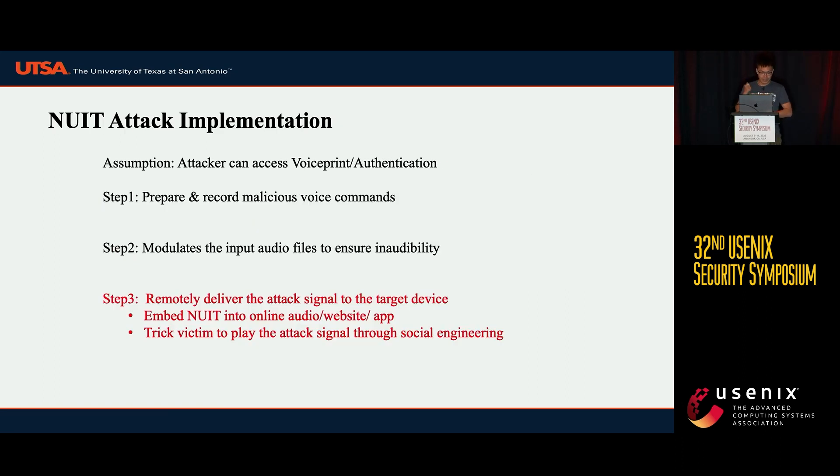The third step is to remotely deliver the attack signal to the target device. This can be done by embedding the NUIT signal into online audio or website apps like YouTube or Spotify. We can then trick the victim into playing the attack signal through social engineering.